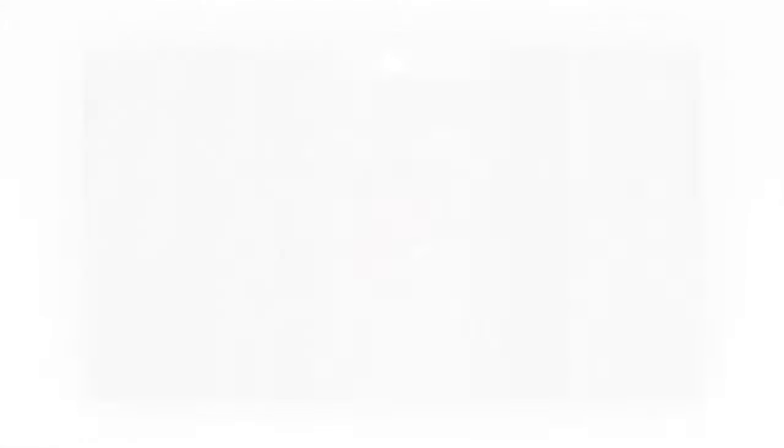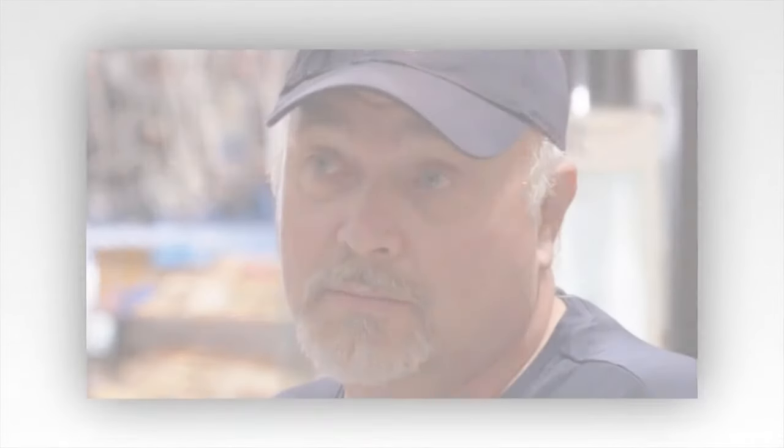The Curse of Oak Island Preview. The guys discover a tunnel at the bottom of the garden shaft. This week on The Curse of Oak Island, the team believes they found the elusive tunnel at the bottom of the garden shaft. This must be the tunnel that stretches into the blob where the high concentration of precious metals is located.